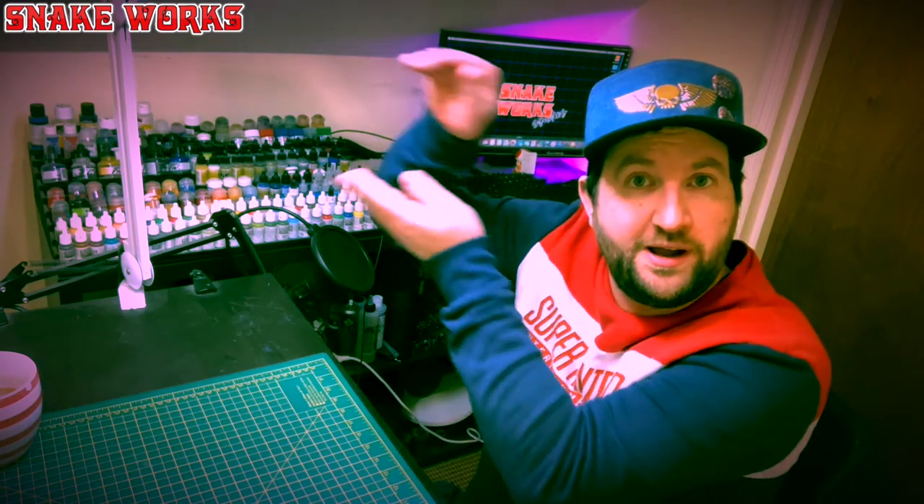If you'd like to support the channel, please consider joining the Patreon link in the description below. If you'd like to see more Oldhammer art themed videos, check out the playlist up here. As always, thank you very much for watching, and always remember to drill your barrels.